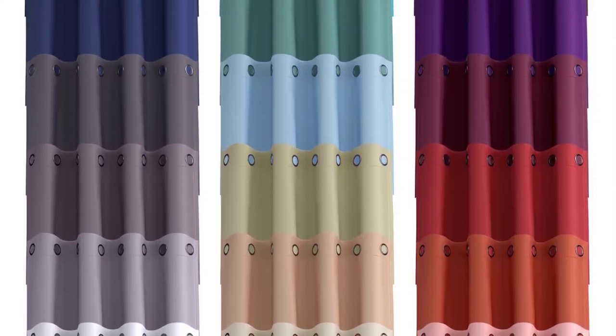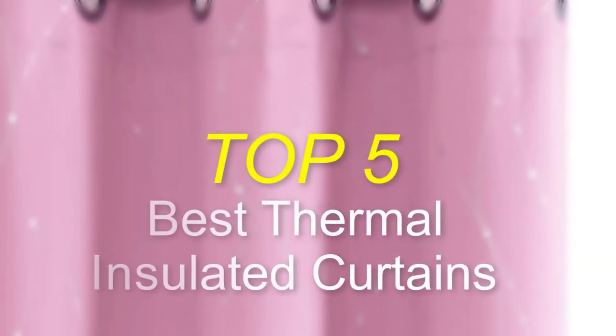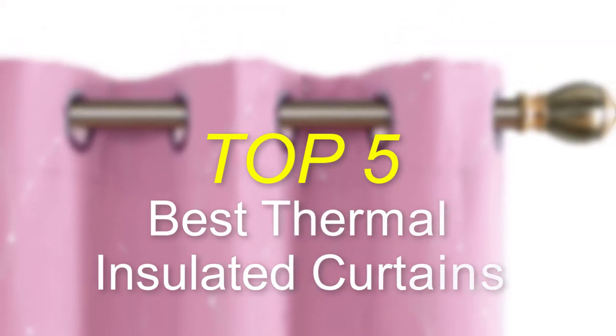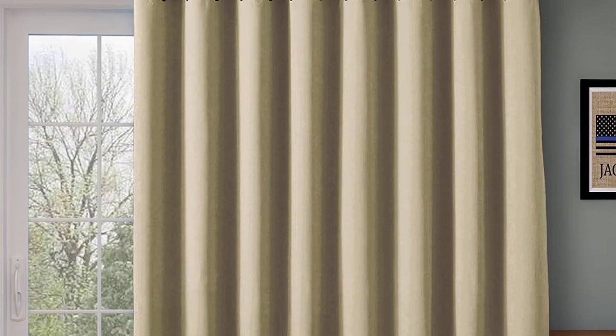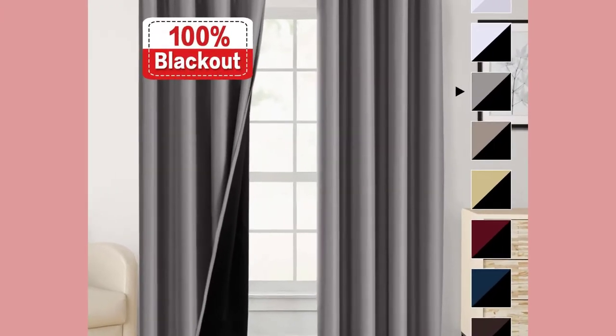Hello everyone, welcome back to our new video. In this video I will give you more information about the top five best thermal insulated curtains available on the market. I made this list based on my personal research and tried to list them based on their price, quality, durability, and more. To find out more information about these products, you can check out the description down below.